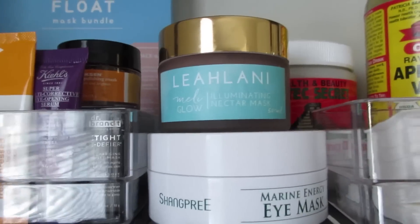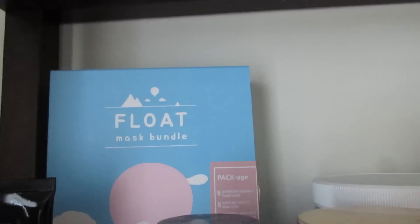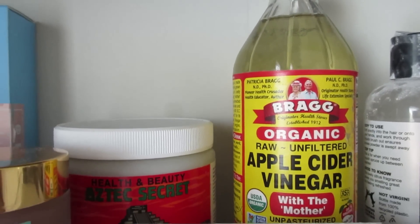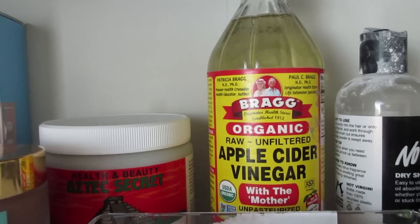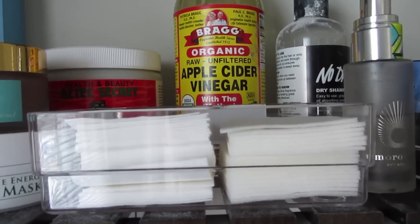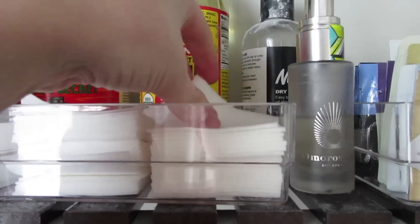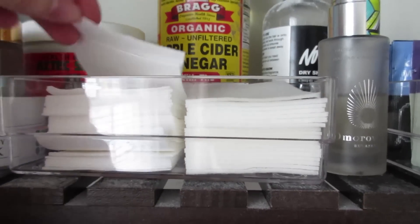I also have the Leilani Meli Glow Mask, the Shang Pri Marine Energy Eye Mask (little eye patches), a float mask bundle with face, nose, and feet masks, and ingredients for homemade masks — Bragg Apple Cider Vinegar and Aztec Clay — which I honestly never use but need to try. Then I have another organizer with Klairs 2-in-1 cotton pads, which have two different textures — a thin one and a spongy pillowy version — and it fits perfectly in the Target organizer.